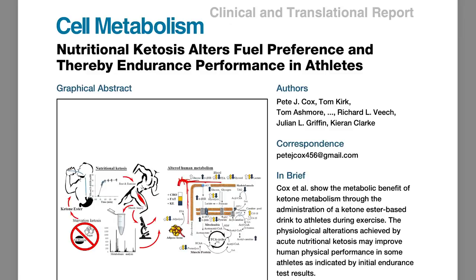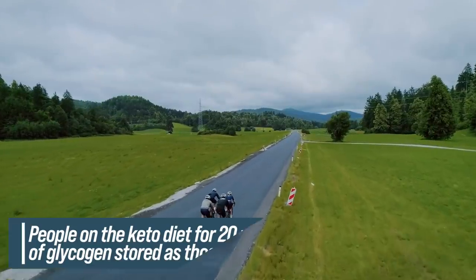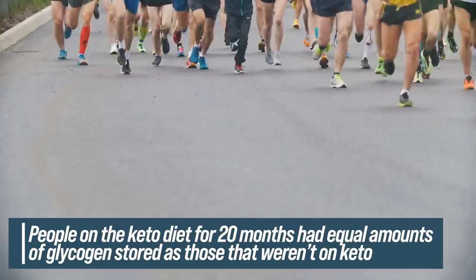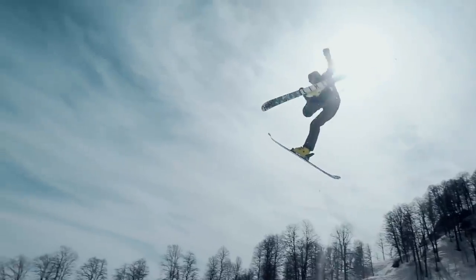The journal of Metabolism published a study that found when people were on the ketogenic diet for 20 months, they had equal amounts of glycogen stored as people not on keto — even though they weren't eating carbs. The body still finds a way to allocate resources to store carbs, because we will always need carbs for energy, for our brain, and for certain cellular functions.